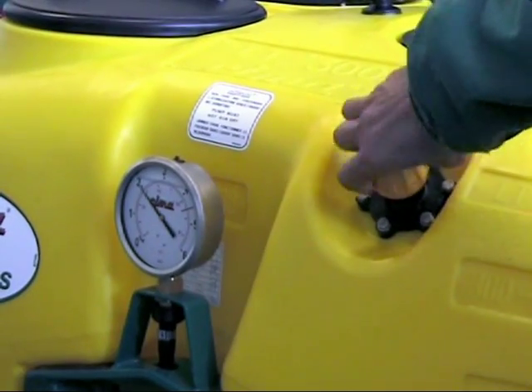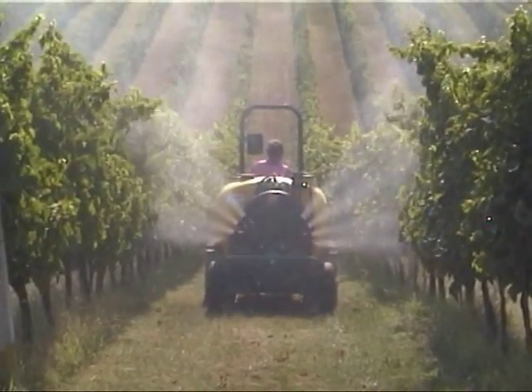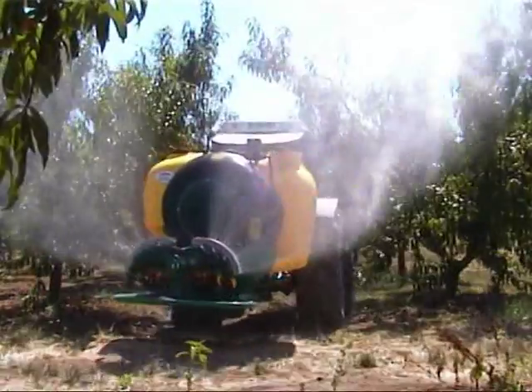In all the sprayers, among the parameters regulating the machine, the speed is the only one that changes and doesn't stay constant during operation, especially when going up or down hill and when going into and out of the rows.